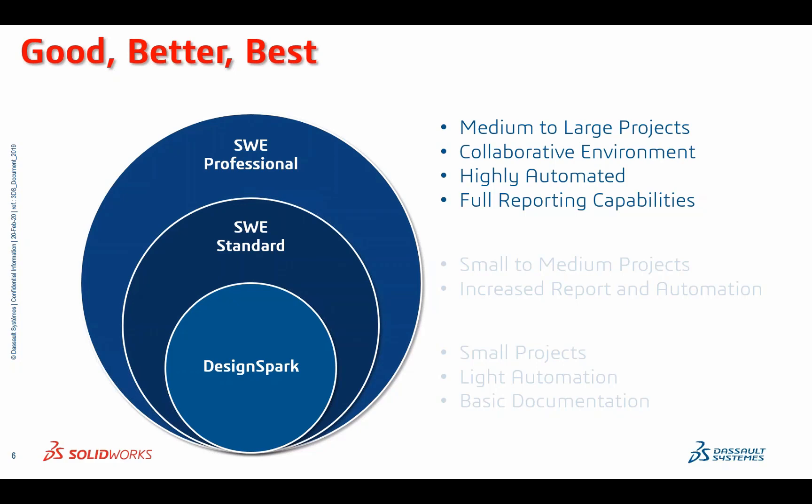If you start out with DesignSpark, which is a tremendous value and a tremendously capable software package, but find you need additional capabilities, that's why we partnered together with RS Components and Allied Electronics — to provide this pathway to any level of usage that you might need, for your organization or individually. There is no other offering in the industry that really suits every use case and every type of user that we might encounter. We're very excited about this and hope you are as well as we get into the technical details.